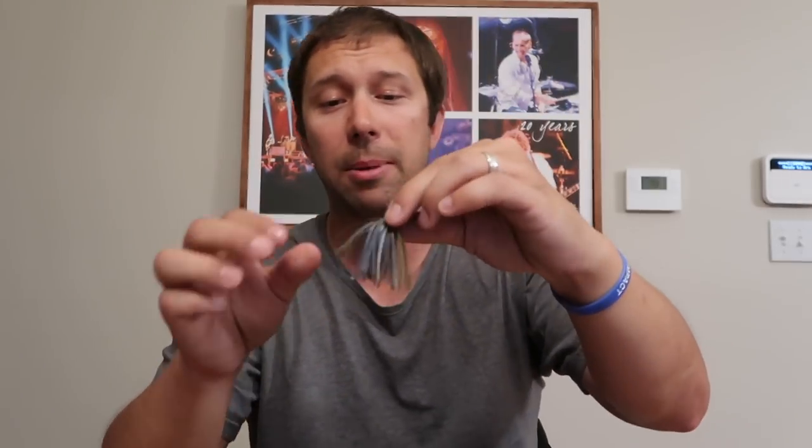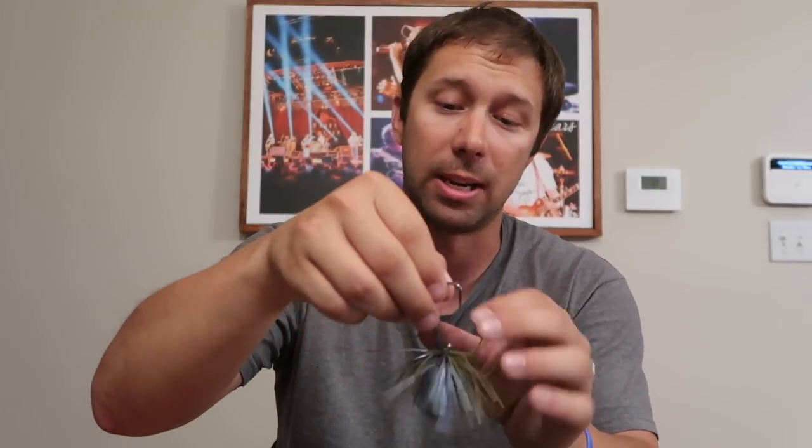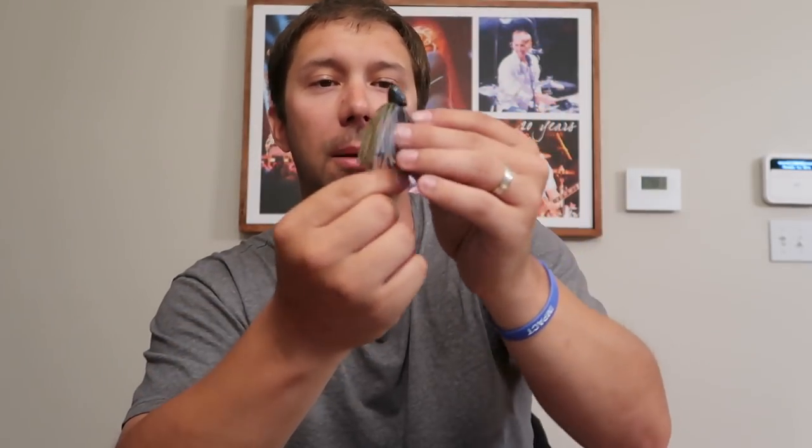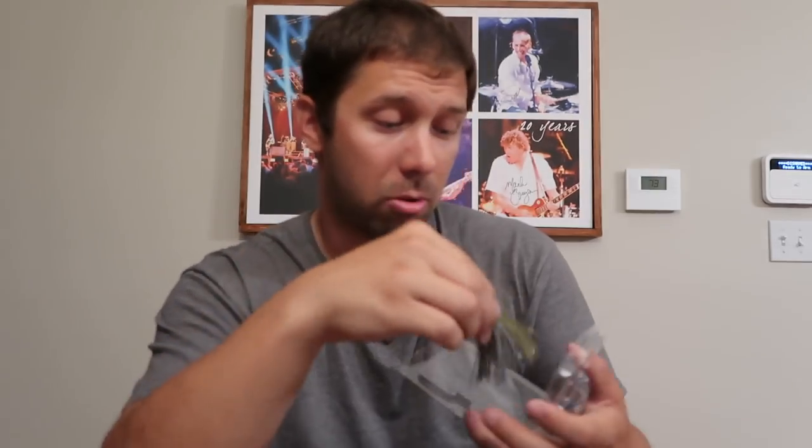The second Game Changer is the Trash Master — a big flipping jig, and it is a brute. Absolutely beautiful. It has a bait keeper so you can use it with a trailer. It's got a little blue in it which will match up perfectly with the blue craw eel — a deadly combination for flipping. Half-ounce, totally weedless design. Between the bait keeper and a soft plastic trailer, you can go through anything. Also listed at $5.49. I am 100% throwing this like yesterday.